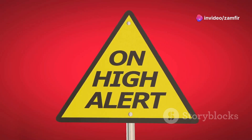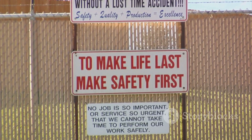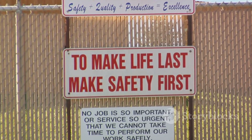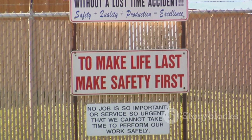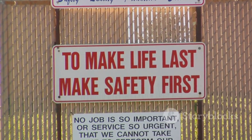Remember, emergencies are unpredictable. They can occur at any time without warning. Familiarising yourself with these procedures can make the difference between safety and harm. So take a moment today and make sure you know what to do. Your safety could depend on it.